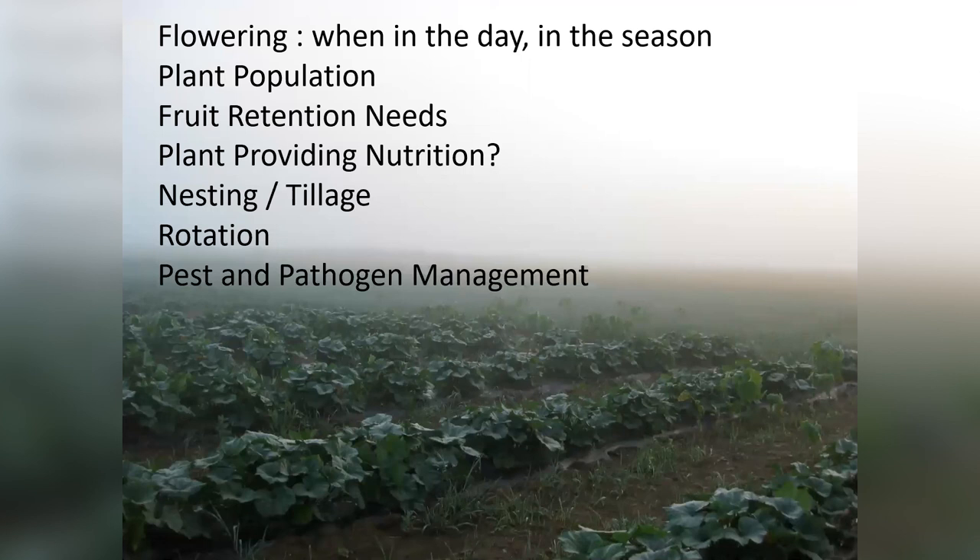Is the plant providing nutrition for the bee? Nectar — yes. Pollen — for the squash bee, yes, but maybe not for the others. And that's going to differ a lot as we talk about different crops.